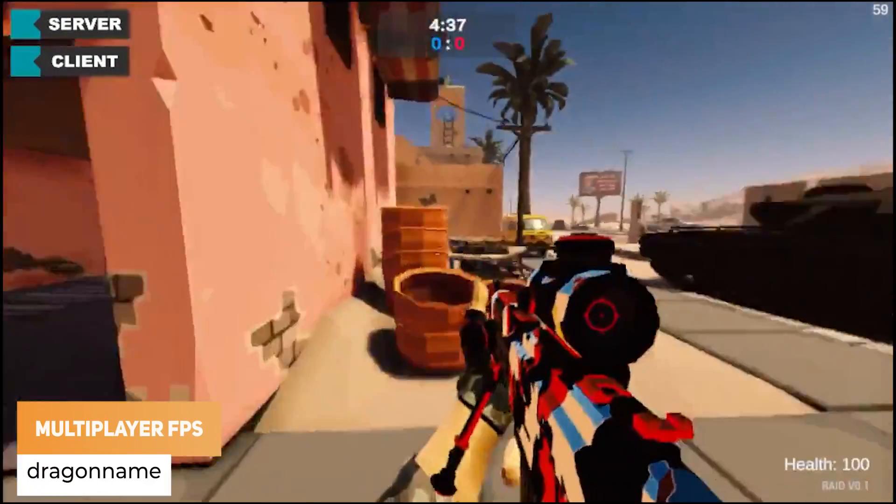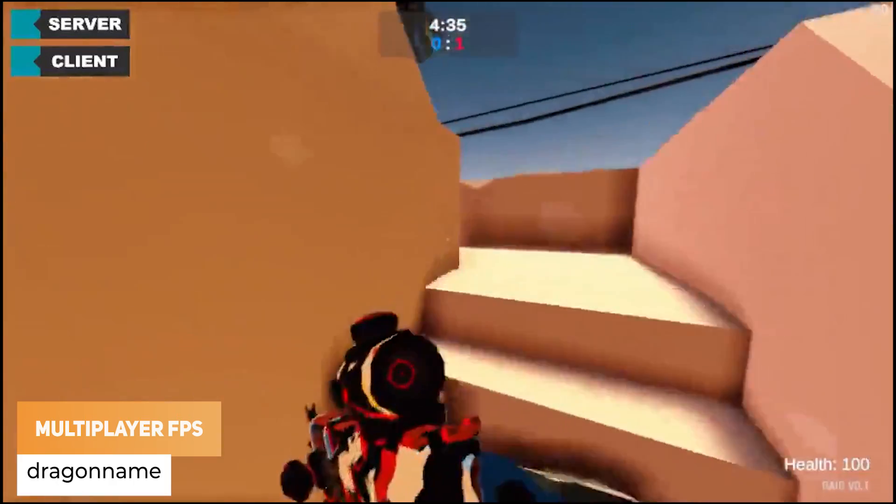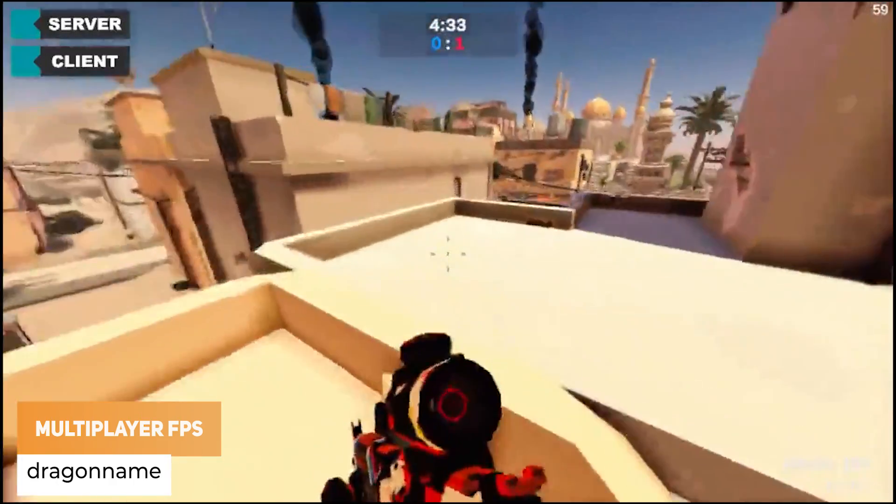Dragon Maimor has got a first showcase of the multiplayer FPS he's been working on for around 3 years, and the map looks kinda familiar.